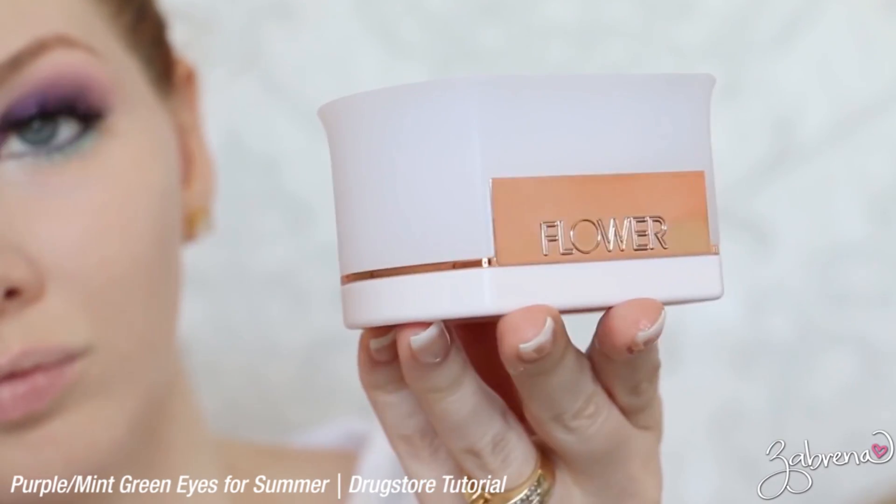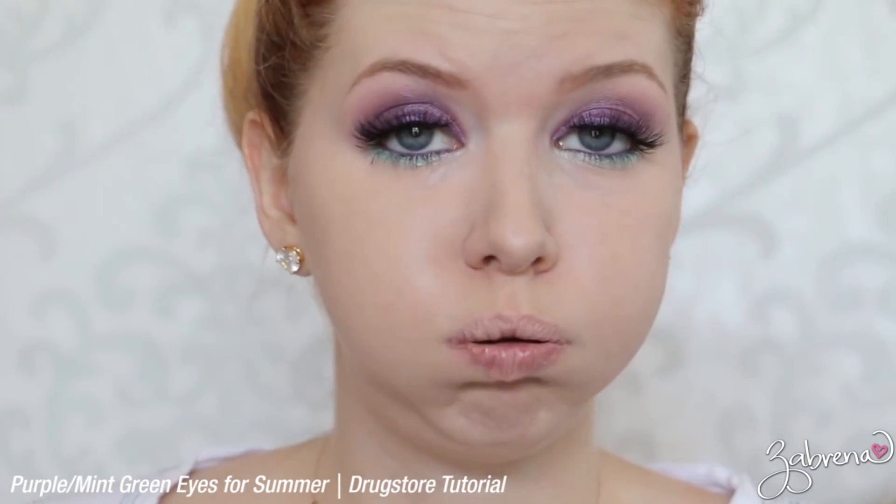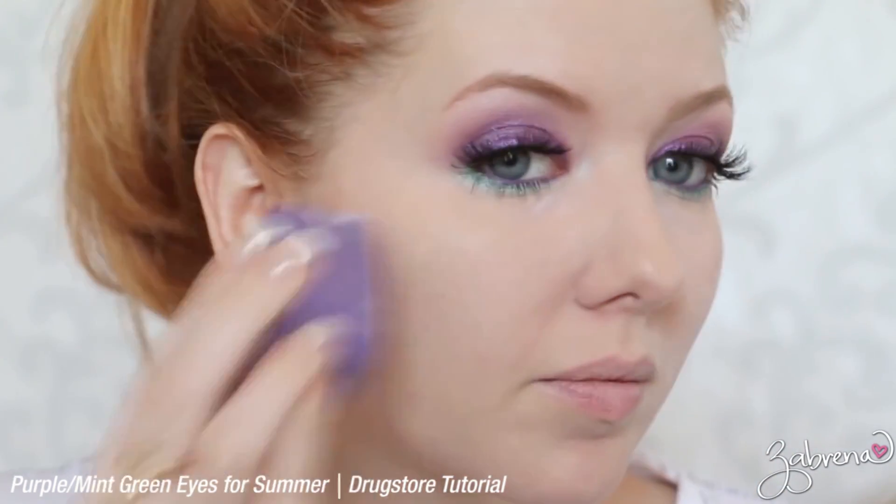The first one being the translucent powder, and this was a very recent purchase for me. It was one I used in that same tutorial I mentioned, and I didn't know it at the time, but afterwards when I was editing I saw that there was a little bit of powder on my face that did not blend in with the look like it should have.